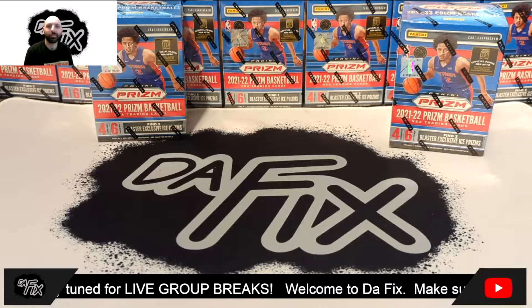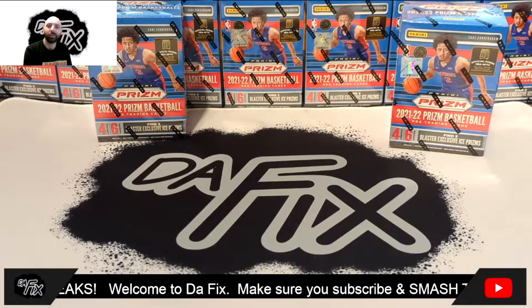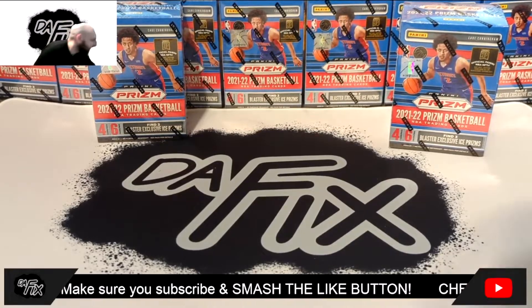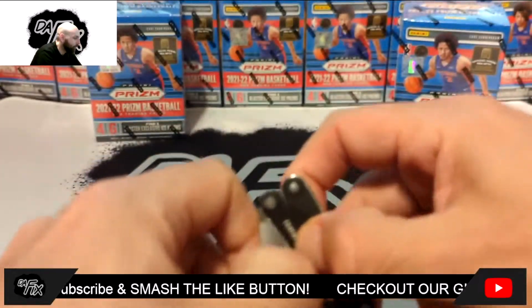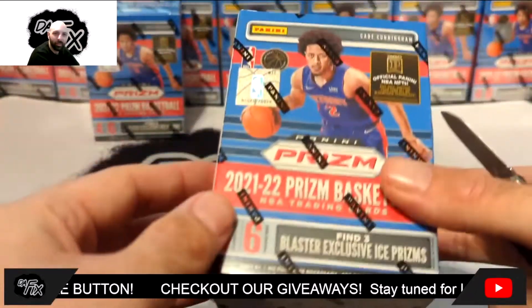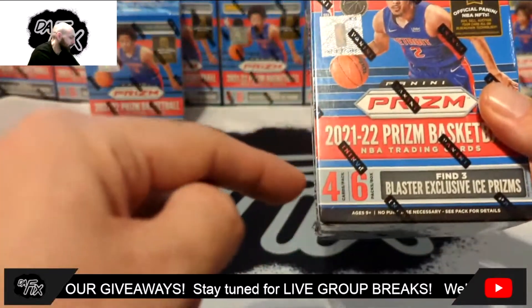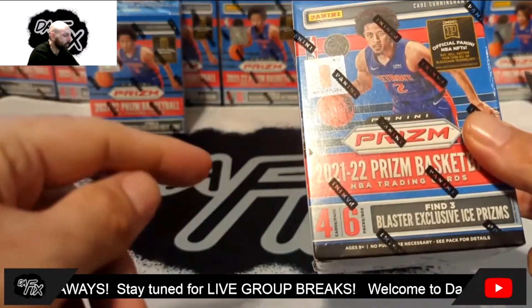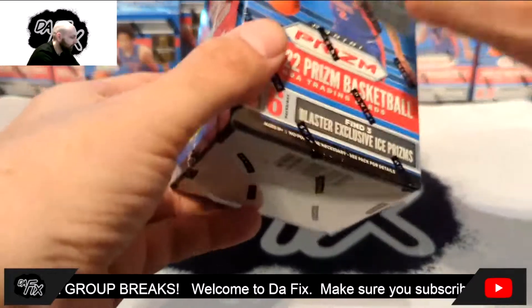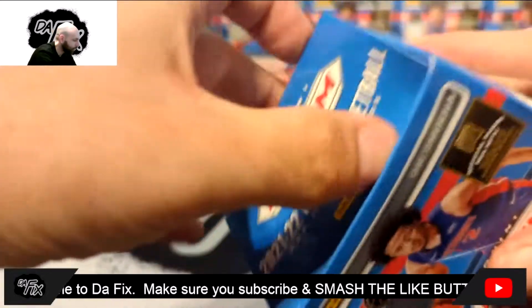I want to thank you guys so much for getting us to 300 subscribers — it's been a wild ride. Not to mention we've actually hit 400, so we'll be having a 400 subscriber giveaway coming up soon. Thanks again, everybody, really appreciate you all. I've ripped a few of these before on the channel — I think we got a Jalen Green, maybe a Bones Hyland, but nothing too crazy. In these boxes you get six packs with four cards per pack, so 24 cards in each box.